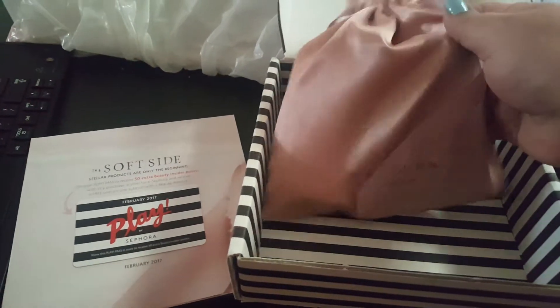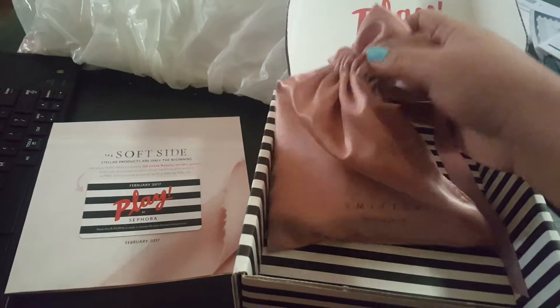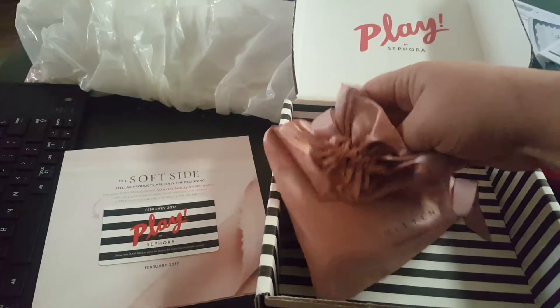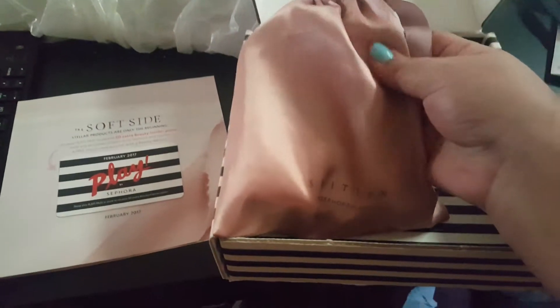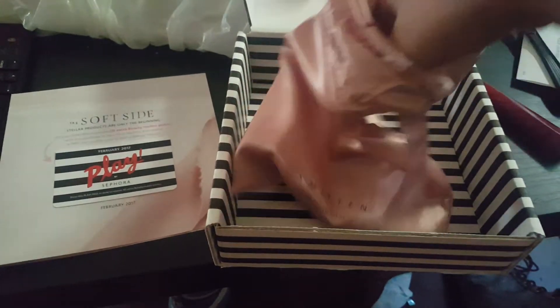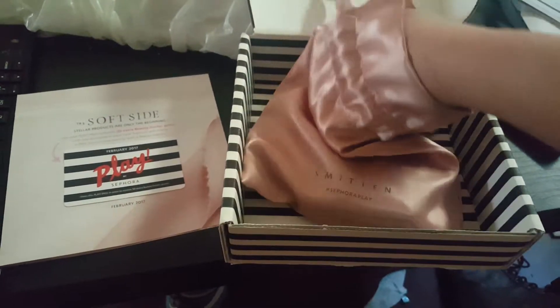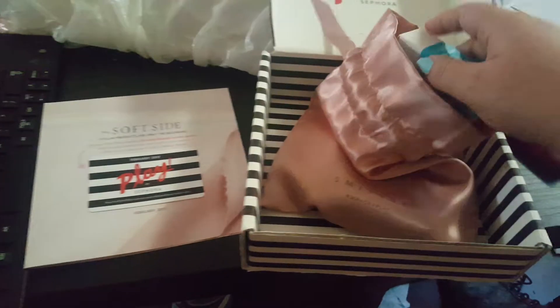Hello YouTube, here is February's Play bag. Sorry, that's my cat wanting pets. Look at this bag, love it! Okay, so let's see what samples we got this month. I have no idea what's in here — I didn't bother to peek.